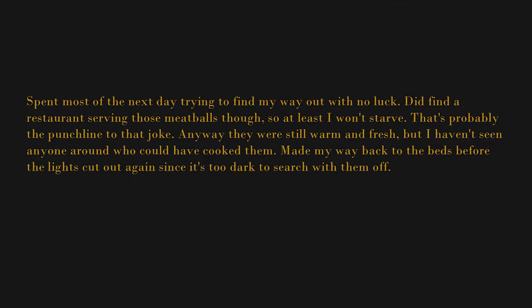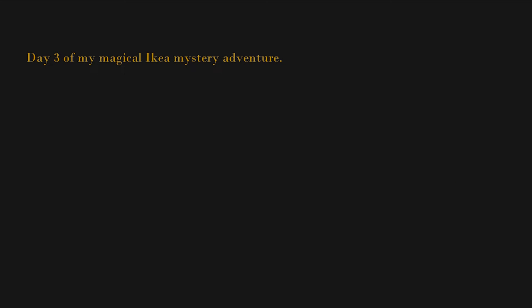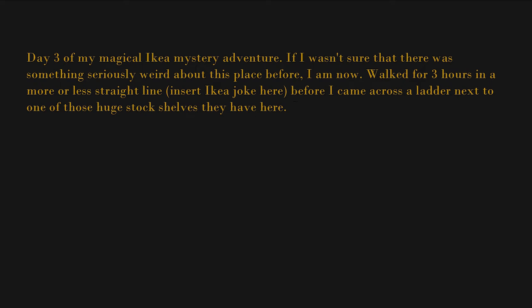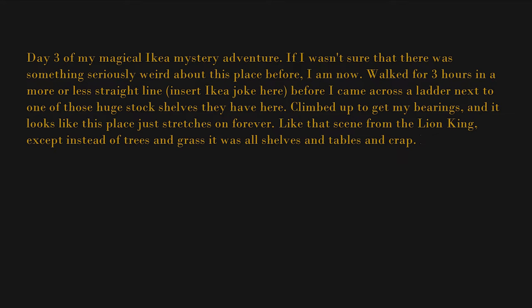Made my way back to the beds before the lights cut out again. It's 9:10 a.m. now — the lights came back on a little while ago. I'm sure I've searched the entire area around where I came in, and the exit obviously isn't here, so I'm going to pick a direction and hope for the best. Day three of my magical IKEA mystery adventure. Walked for three hours in a more or less straight line before I came across a ladder next to one of those huge stock shelves. Climbed up to get my bearings and it looks like this place just stretches on forever — like that scene from The Lion King, except instead of trees and grass it was all shelves and tables and crap.